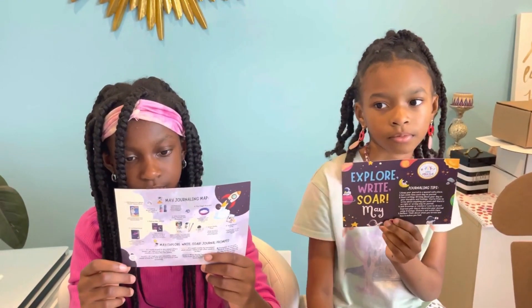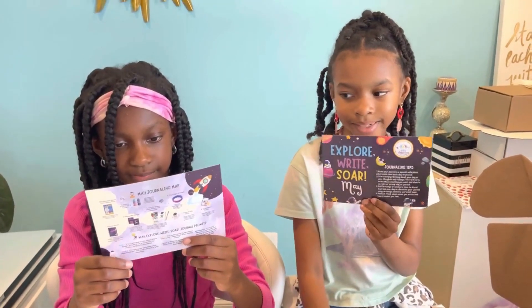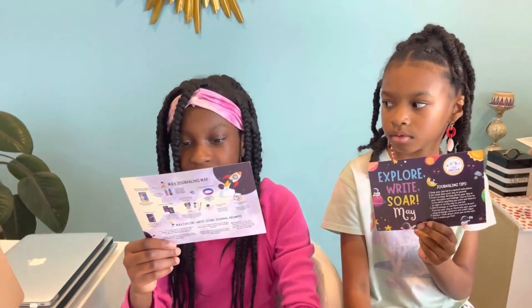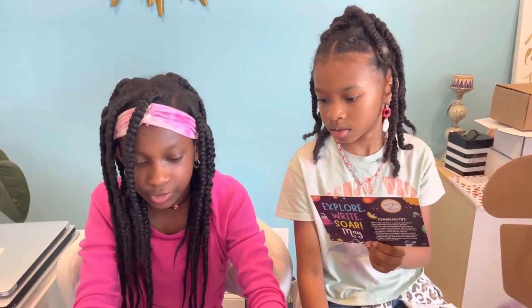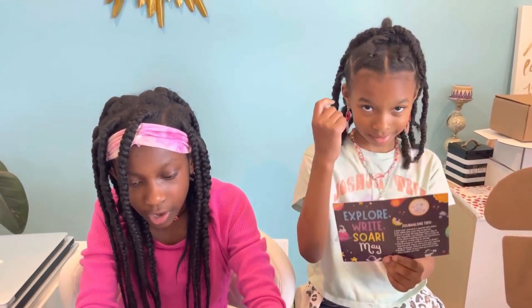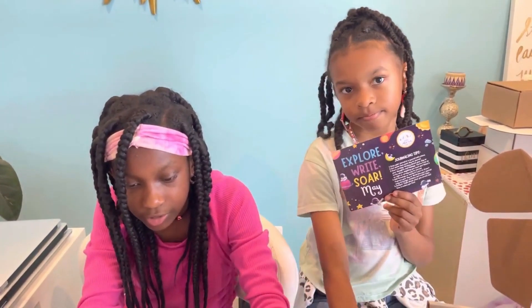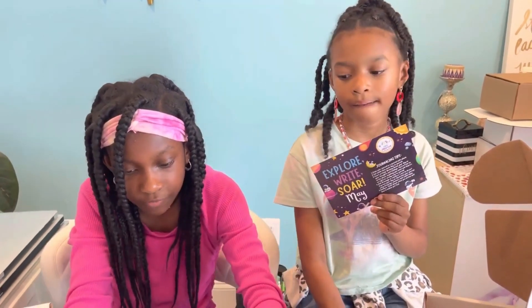Do you want to read through so the kids can know how to walk through it? Okay, go. One: keep your journal in a special safe place. Two: set aside time each day to journal. Three: start writing — write about your day or your thoughts and feelings. You're free to write about anything you want, and there's no right or wrong way to journal. Four: add drawings or stickers — decorate your journal using drawings, stickers, and washi tape. Five: reflect — think about what you wrote and how it makes you feel.